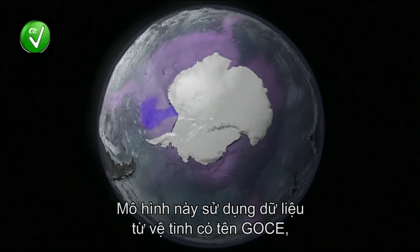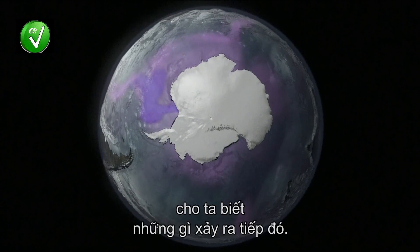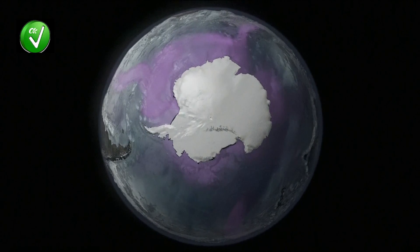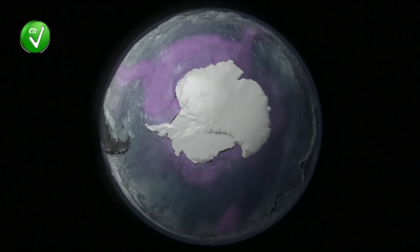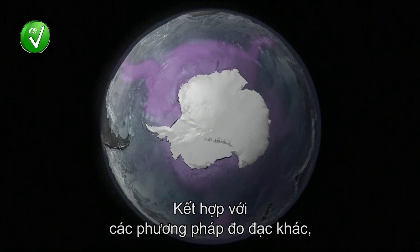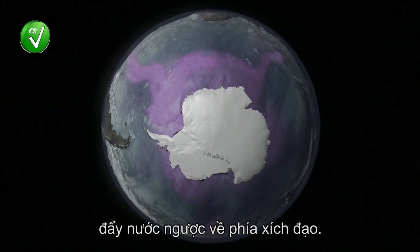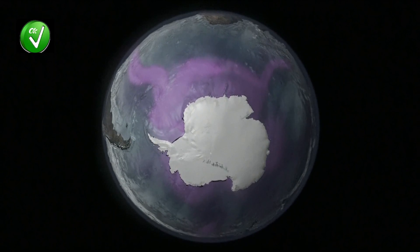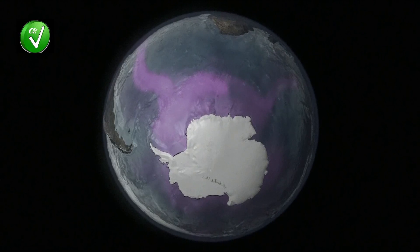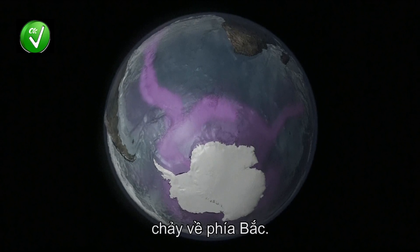This animation, using data from satellites called GOCHI, reveals what happens next. When combined with other measurements, it shows how the outflow from Antarctica drives water back towards the equator. A steady flow of deep, cold, salty liquid migrates northwards.